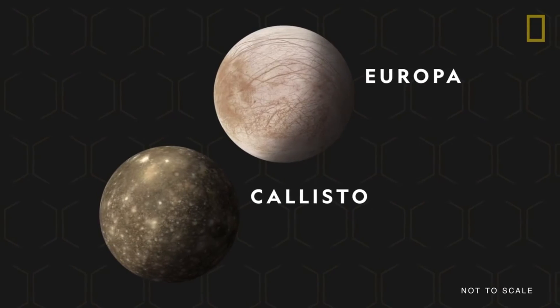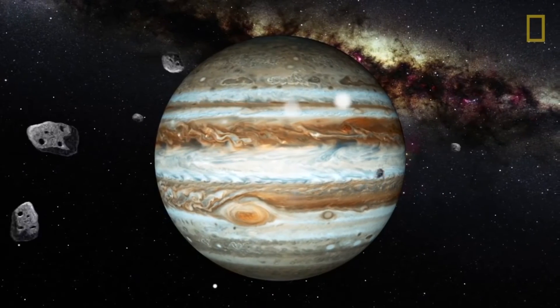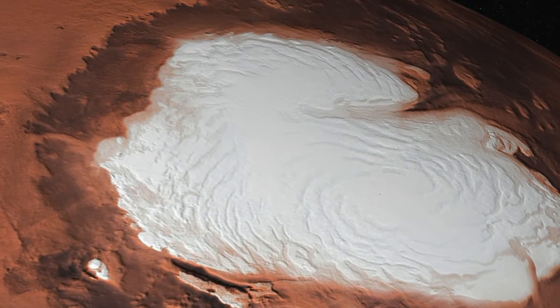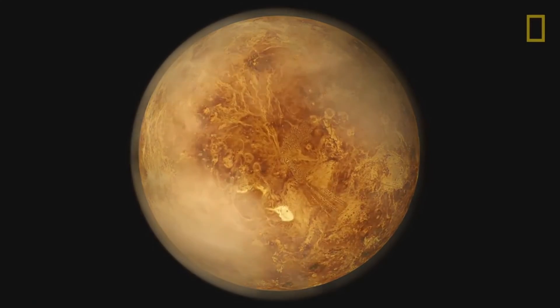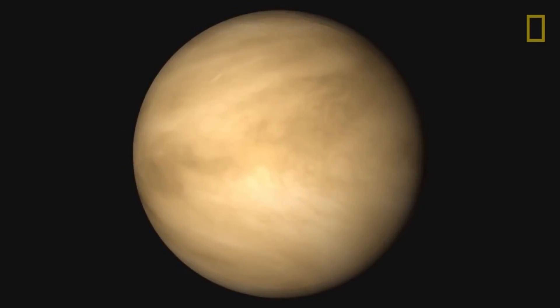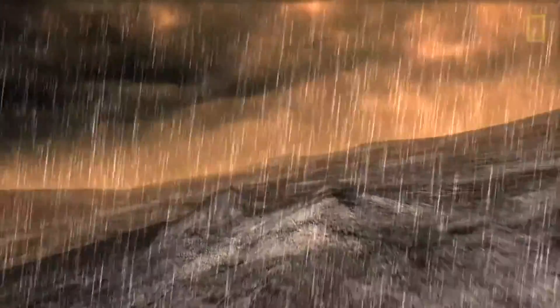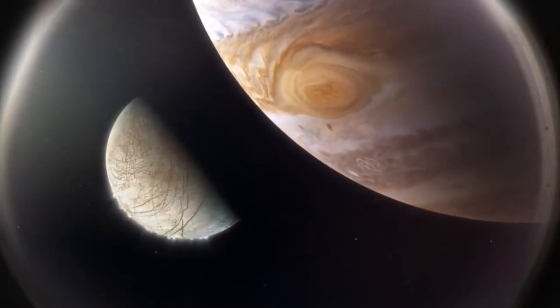The fourth moon orbiting Jupiter is Europa, which will be discussed further in this video. The search for life outside of Earth has taken many forms — Mars looks like it was once habitable, and perhaps Venus too despite its current hellish conditions, but in recent years scientists have been drawn to the moons of Jupiter.